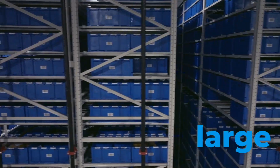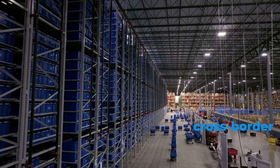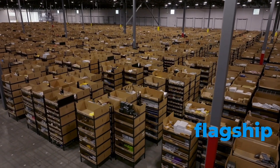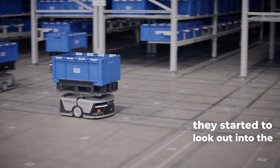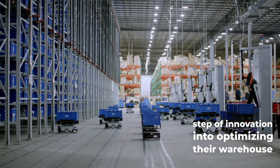If you look behind us, this is a large international 3PL provider — they provide cross-border e-commerce. Four years ago, this 3PL provider started out with our flagship traditional shelf-to-person system. However, as this company grew and their clients grew, they started to look out into the future and wanted to take that next step of innovation.